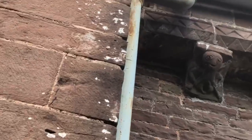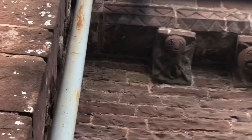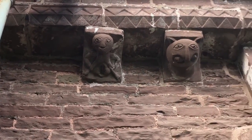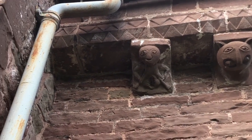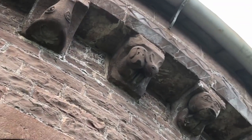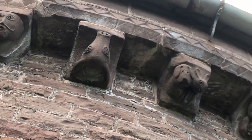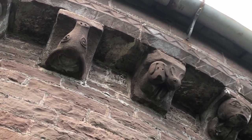And the one I wanted to show you, which I'm walking along to here, is this Sheila Na Gig. Hopefully you can see her holding open her bits. And then there are various nice animals on these corbels, including this very cute dog and rabbit on the right there, next to the upside-down boar figure.